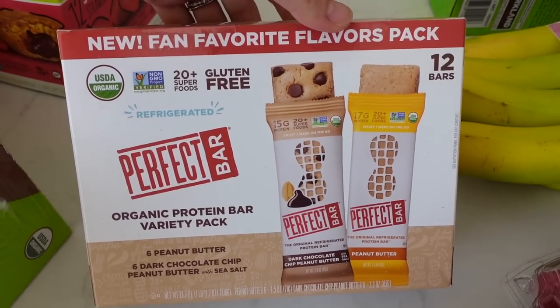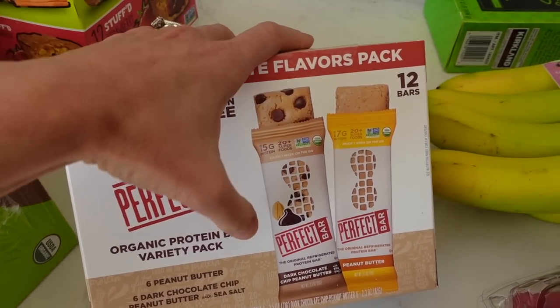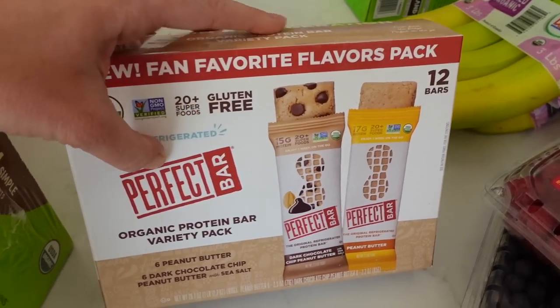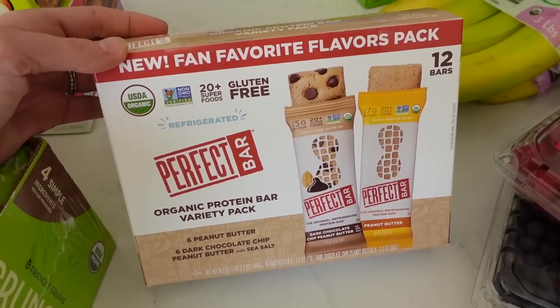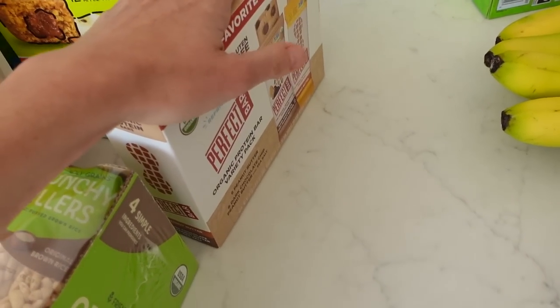Same thing for these — the Perfect Bars. I am obsessed with these; I could eat them every single day. They used to have these two flavors along with the almond one. It's funny because the kids don't like the almond one, and it was my least favorite too, but they took it out recently. So I'm guessing most people felt that way. Now this is the best combo for me — they're just so good.